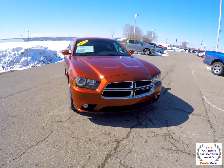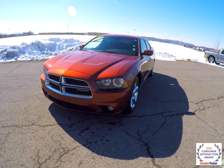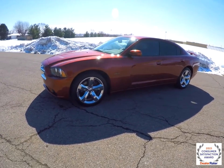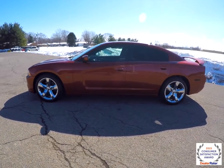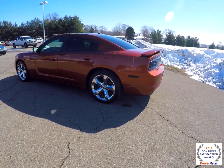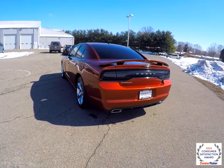Hello everyone. Today we're going to take a quick walk around look at this 2013 Dodge Charger RT. This Charger is in copperhead pearl coat, it has a dark slate sport cloth bucket seats. It has rear wheel drive, powered by a 5.7 liter Hemi V8 engine with a 5-speed auto stick automatic transmission.